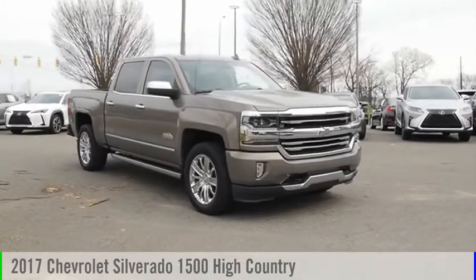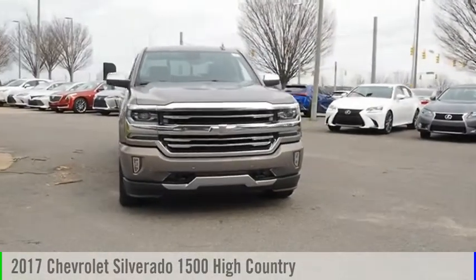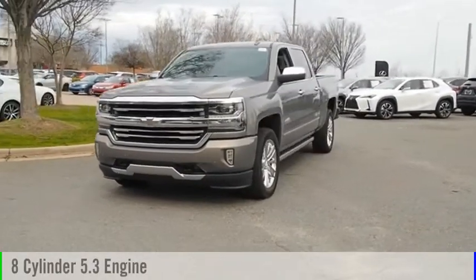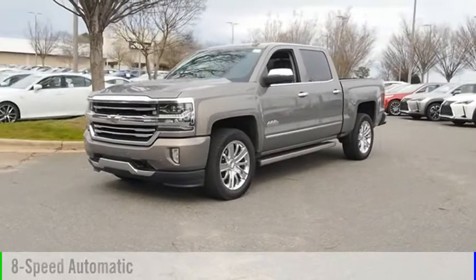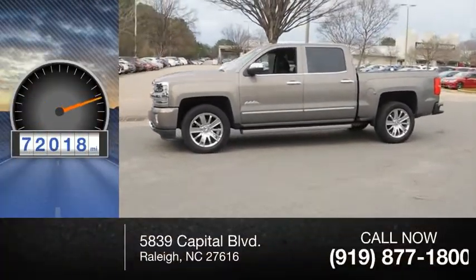You are going to love the 2017 Silverado 1500. This vehicle is powered by a four-wheel drive, eight-cylinder, 5.3-liter engine and comes with an eight-speed automatic transmission. This vehicle has less than 75,000 miles.